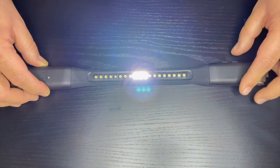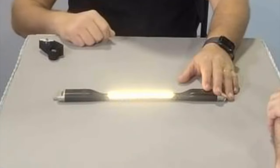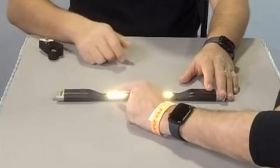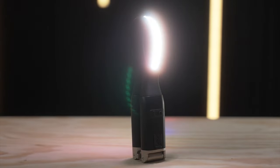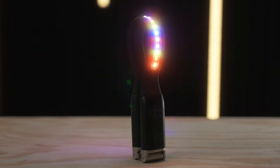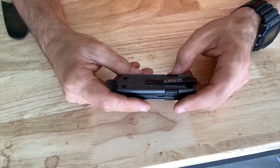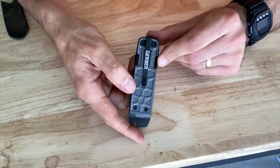With a durable construction capable of withstanding tough conditions, a 9-hour battery life, and convenient USB-C charging, the GeordiLight is your reliable companion for any adventure, ensuring you're always prepared to illuminate your path with confidence.